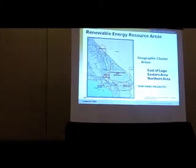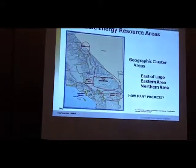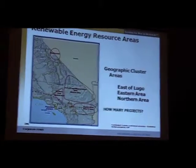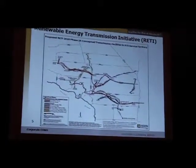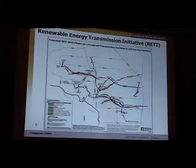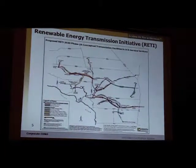About a third of the new projects we face in the siting arena will be in renewable connections. There are four areas shown here that have largely solar and wind generation opportunities, and we have a spider web of system reinforcements required to bring that energy from fairly remote areas in our deserts and mountains into load centers in our cities.